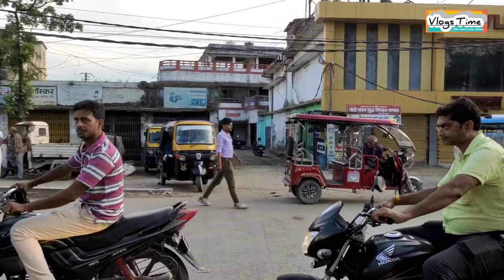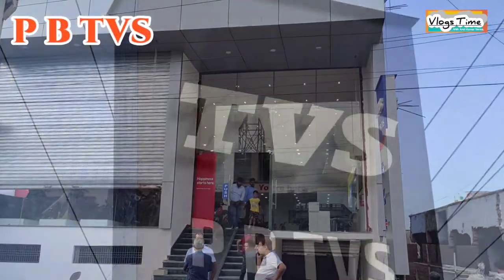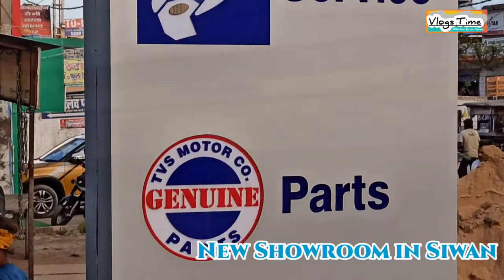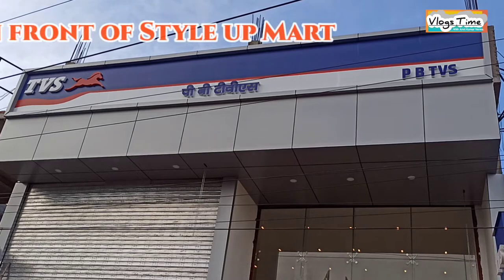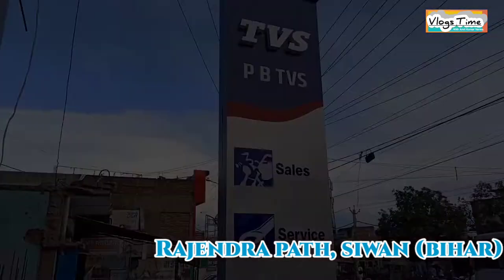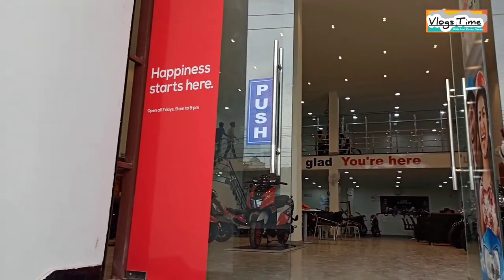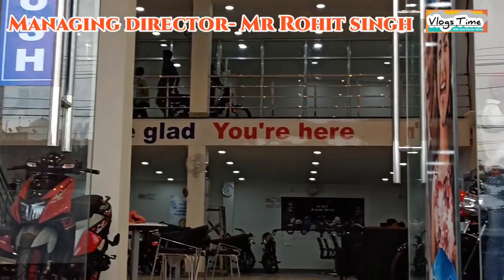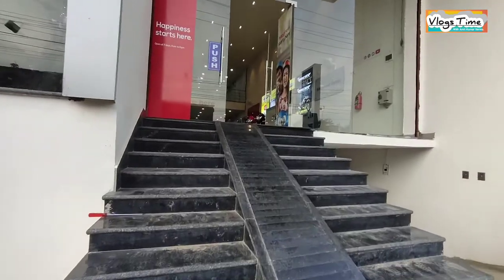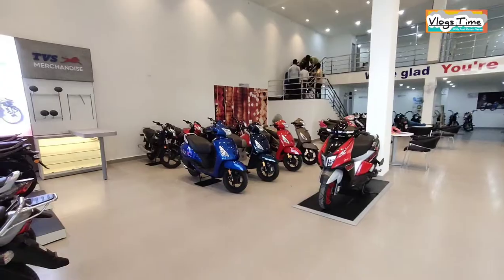Hello guys, welcome back to my motor blog channel - Blocks Time with Amit. दोस्तो आज का वीडियो कुछ डिफरेंट होने वाला है, जिसके थ्रू मैं आपको अपने शहर में स्थित एक नए TVS शोरूम को दिखाने वाला हूँ जिसकी ग्रैंड ओपनिंग हो चुकी है। यह शोरूम ठीक Astyle Up Mart के सामने राजेंदर पथ, सिवान में स्थित है। यह शोरूम सिवान के जाने-माने व्यवसायी साधू परिवार का है, जिनका हमारे शहर में साधू मेडिकल हॉल, ललन कॉम्प्लेक्स और पेट्रोल पंप है। मिस्टर रोहित सिंह इस शोरूम के मैनेजिंग डायरेक्टर हैं। तो चलिए दोस्तो, आज मैं TVS शोरूम आपको ले चलता हूँ।